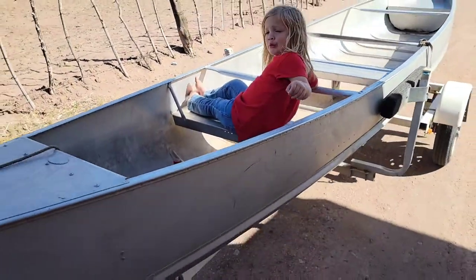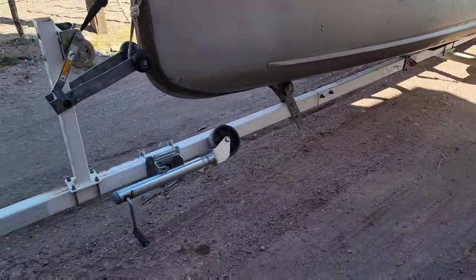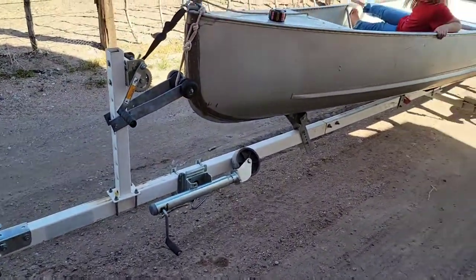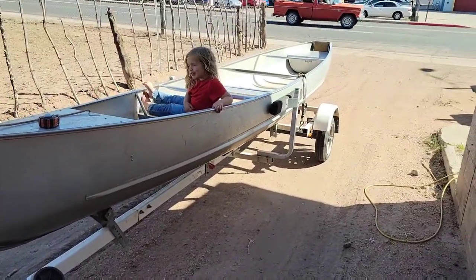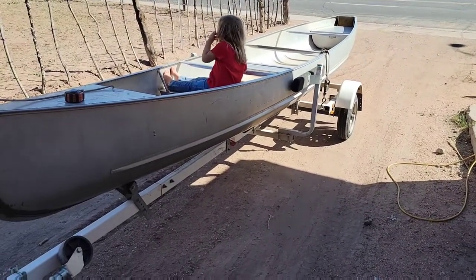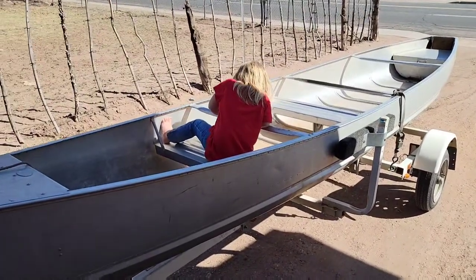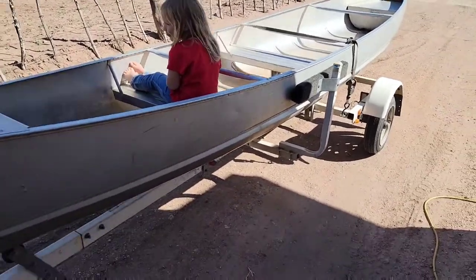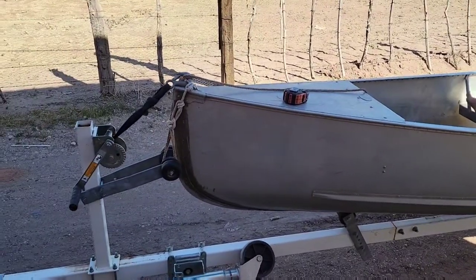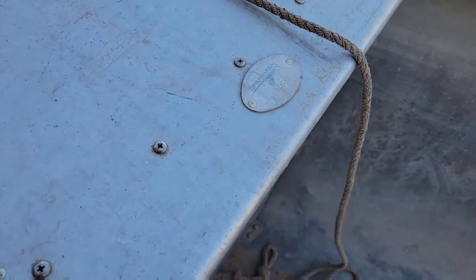If you look, I'll put it on this trailer over here. It makes it super nice for hauling it, because it is 20 feet long. When you put it on top of a car or van, it sticks out both sides way out. This trailer makes it super handy. It is a Grumman canoe.